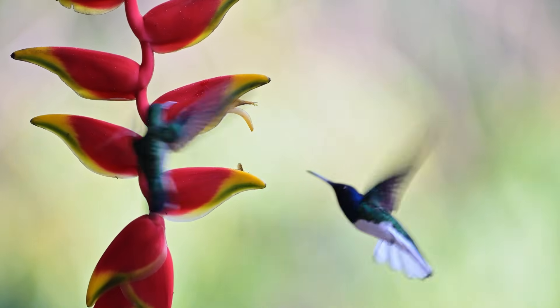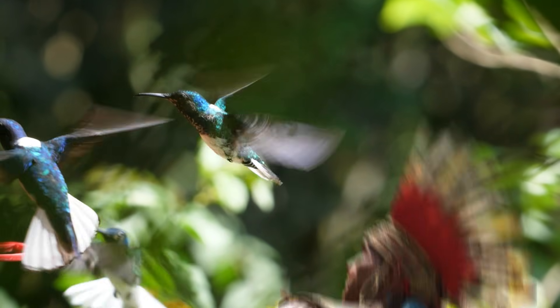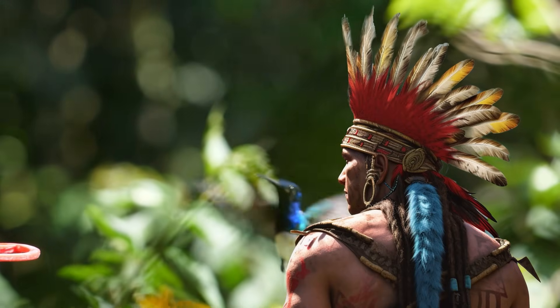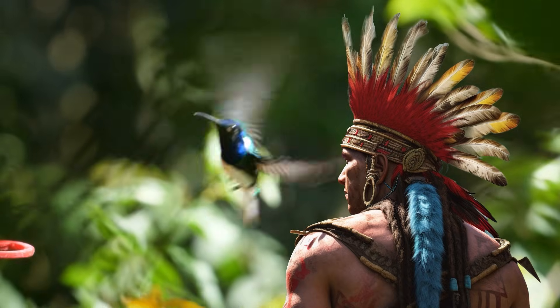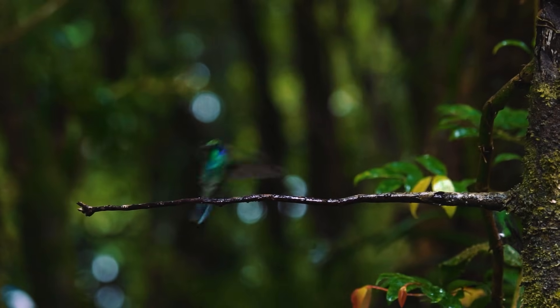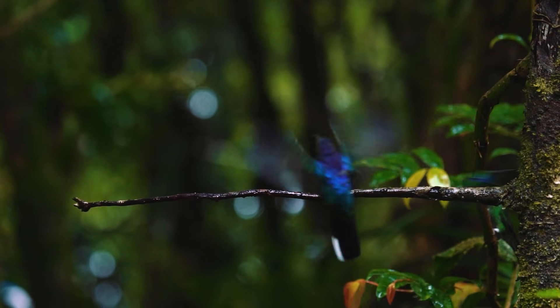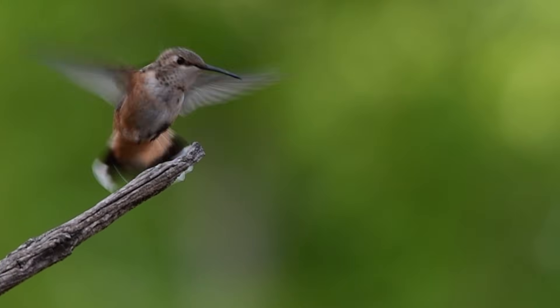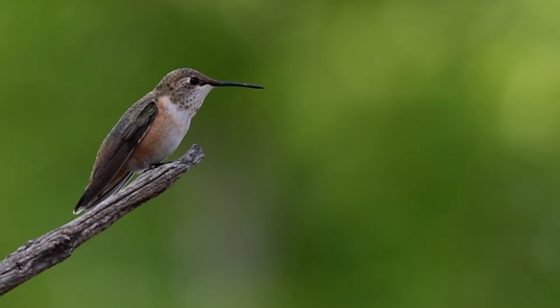Hummingbirds are well known for their great courage. The ancient Aztec Indians who lived in and around Mexico would wear necklaces made of hummingbird feathers before going into battle. They believed the birds had great courage and power. Despite being very small, they defended their territory with great strength against larger birds. Many people today still associate the hummingbird with a symbol of courage.